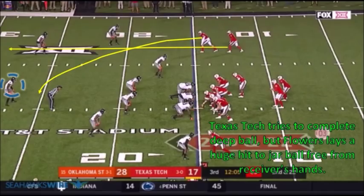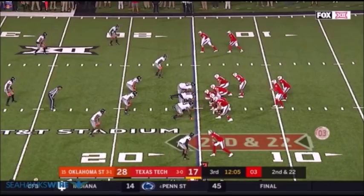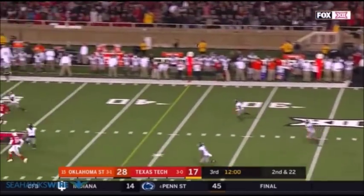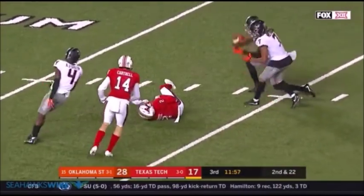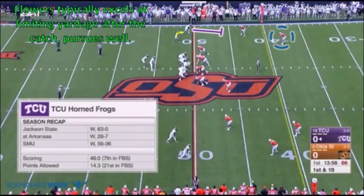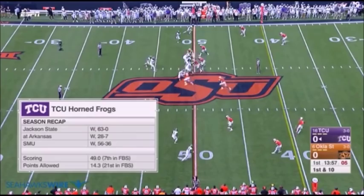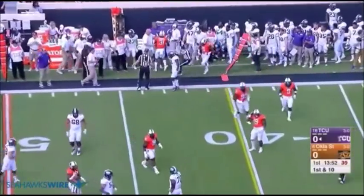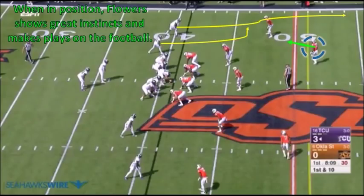Along with possessing the top gear to track down vertical throws, Flowers isn't shy about delivering big hits at the point of the reception. Using stacked receivers to the right, Texas Tech tries to hit the go route on the right side. Coming from the other side of the defense, Flowers is able to quickly make up ground and delivers a jarring blow to the receiver, knocking the football loose. Despite his lanky build, Flowers plays a physical brand of football, and he typically excels at limiting yardage after the catch. He's really good in pursuit, whether in the run game or right after the catch. On this bubble screen, he immediately flies to the sideline and knocks the receiver out of bounds. Coach Pete Carroll and the Seahawks have to enjoy that effort.